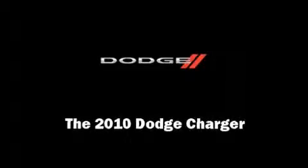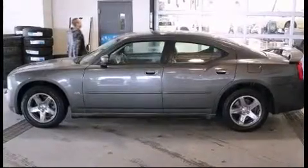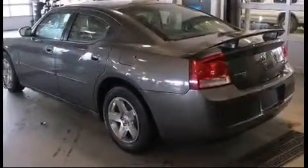Introducing the 2010 Dodge Charger — this four-door, five-passenger sedan still has fewer than 60,000 kilometers, powered by a 3.5-liter V6 engine.